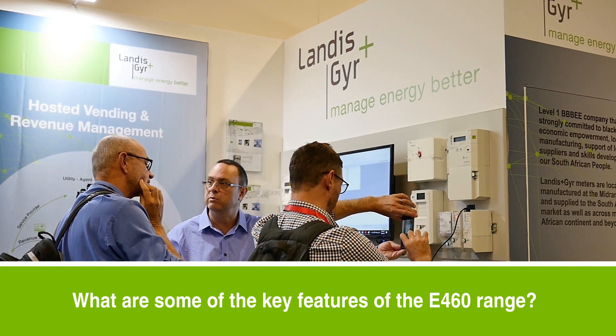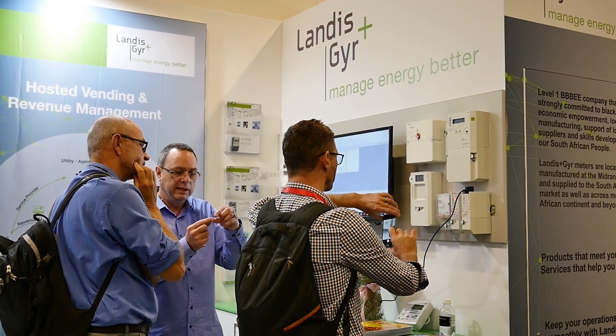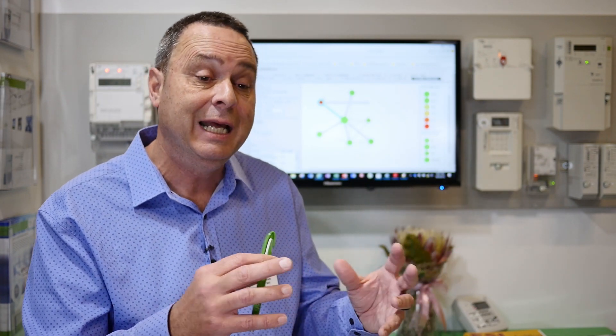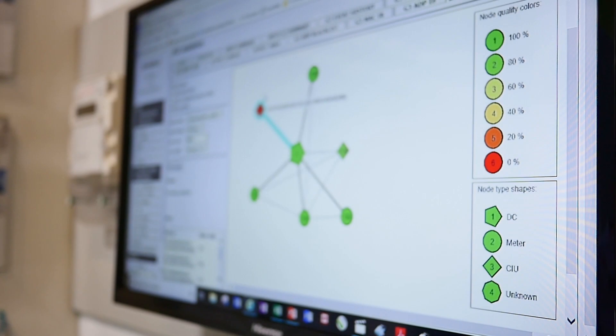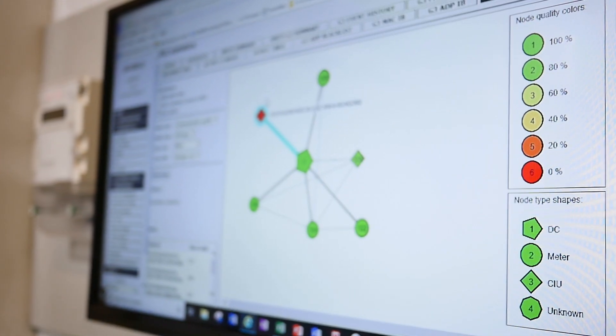One of the key features is the prepayment account and how it can be configured, especially for import and export energy. Export energy is when you have energy from a solar panel or microgrids, for example. You can configure the prepayment account so that export energy doesn't decrement the credit, or you can configure it to add credit as an incentive for the customer generating energy and putting it back into the grid.